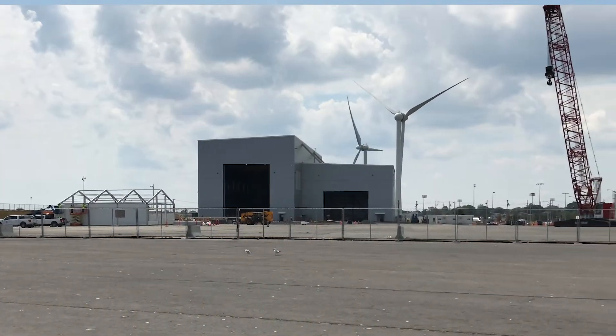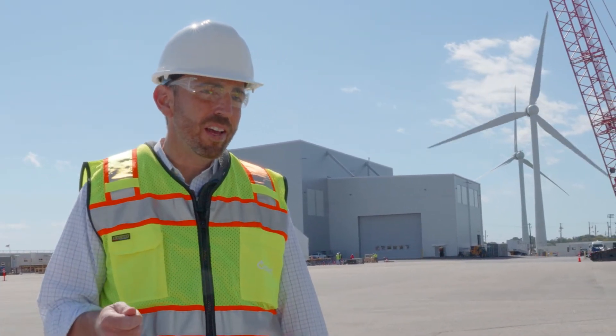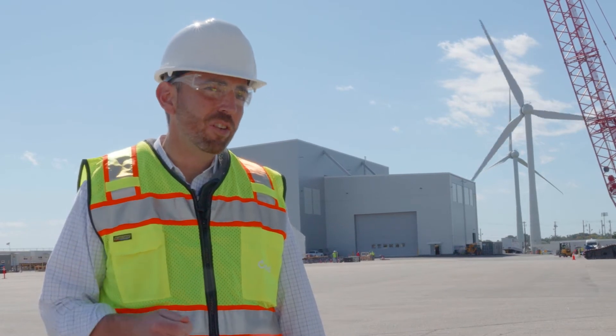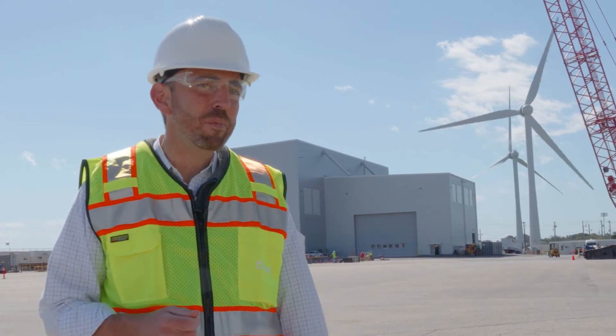We view offshore wind — with its very strong resource near our population load centers — as a key part of how we transition to a clean energy economy and create a lot of good, family-sustaining jobs in the process.